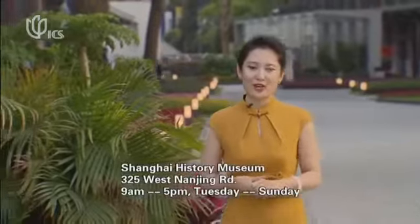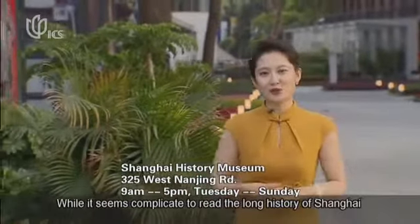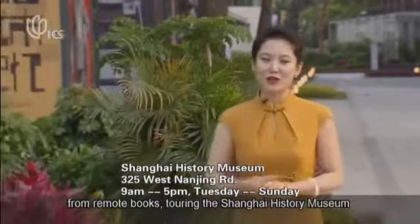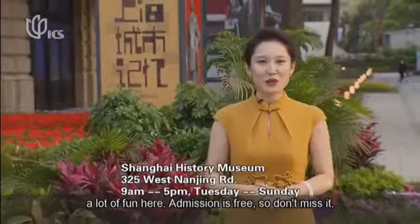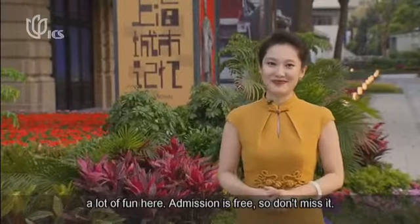While it seems complicated to learn the long history of Shanghai through books, touring the Shanghai History Museum might be a more interesting way to learn and understand more about the city you're visiting or living in. Admission is free, so don't miss it.